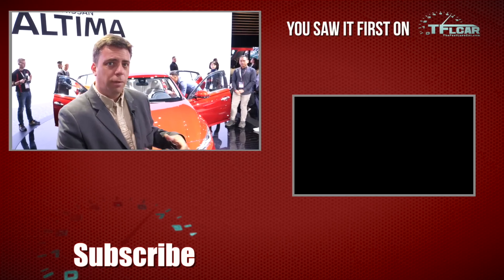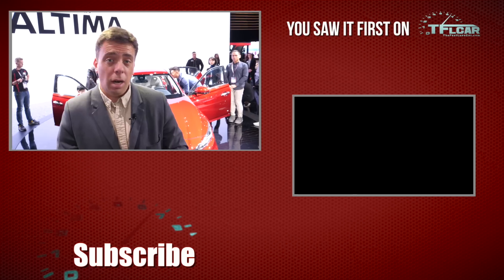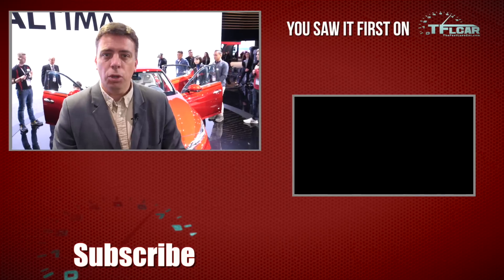There are still a few things we don't know about the new Altima: we don't yet have EPA fuel economy ratings, pricing, and we haven't driven the car yet. But it goes on sale later this fall, and I think it rejuvenates the competition in this segment against the Camry and the Honda Accord. Go back to TFLcar.com for more news, views, and real-world reviews, and more new cars from the 2018 New York Auto Show.